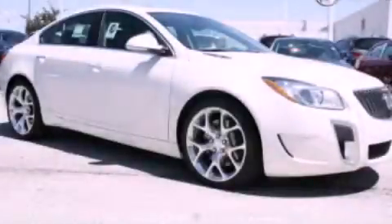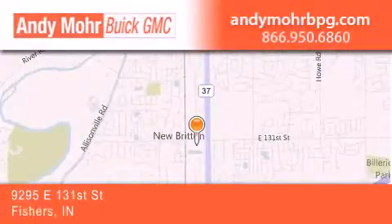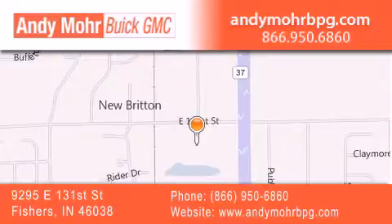Call now to find out how you can own this breathtaking vehicle. Andy Moore Buick GMC is the place to find new and pre-owned cars and trucks in Indianapolis. You can search our new and used car inventory online, get new car pricing, and receive free no-obligation price quotes. Stop by and visit us at 9295 East 131st Street in Fishers, or see us online at andymorebpg.com.